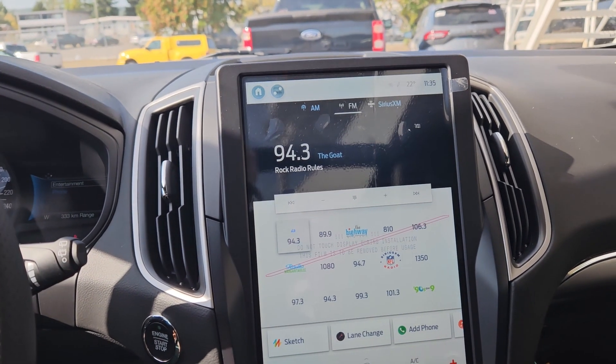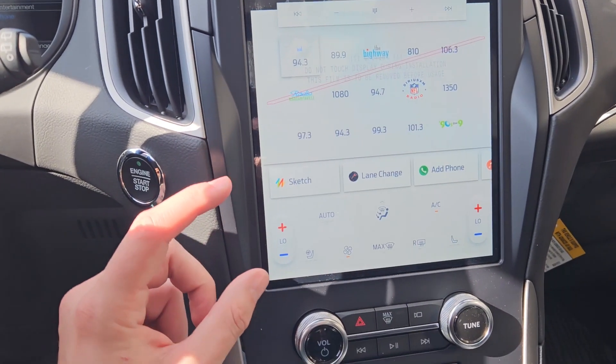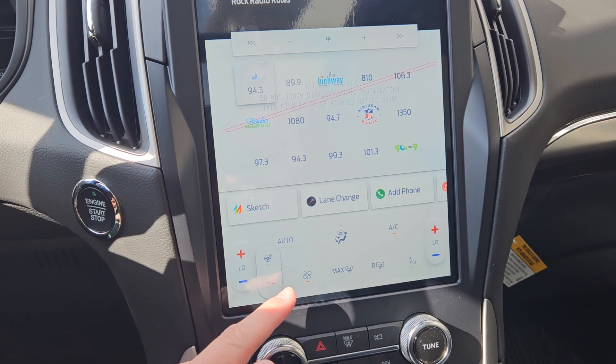Shifting into reverse you have a backup camera so you can see where you're going. Moving down you have your climate controls at the bottom with dual zone front climate, heated front seats, and a heated steering wheel.